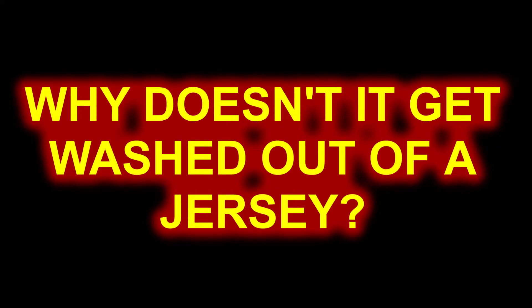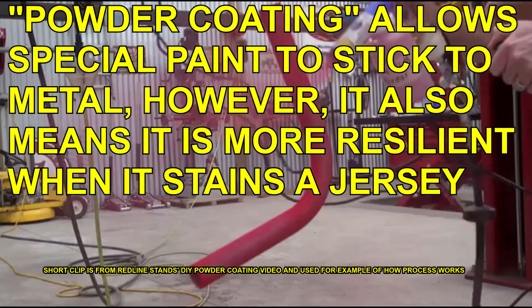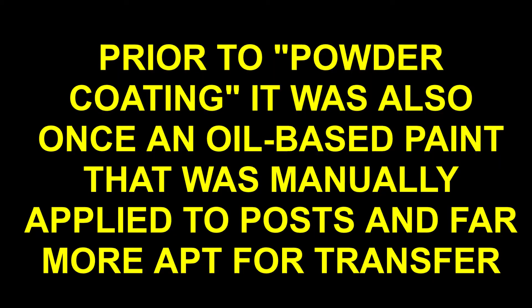Why doesn't it get washed out? Why post paint survives through washing and into the secondary market, then lasts decades later without fading, is due to the types of paint that is powder coated onto goal posts.